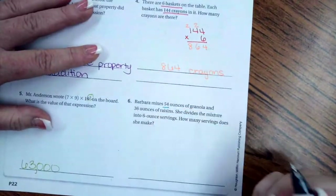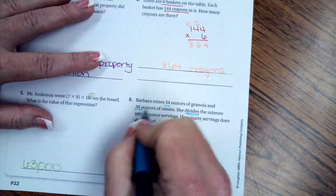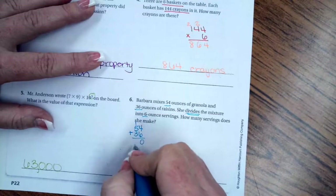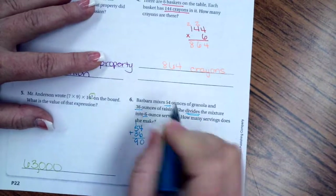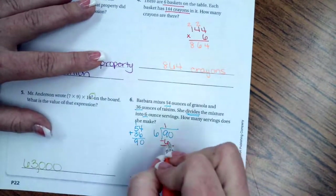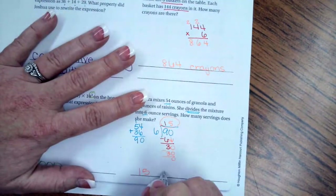Barbara mixes 54 ounces of granola and 36 ounces of raisins, then divides the mixture into six-ounce servings. This is a two-part problem: first add 54 plus 36. Four plus six is ten, carry the one; one plus five plus three is nine — so 90 ounces total. Then 90 divided by 6: six goes into 9 once, bring down the zero, six goes into 30 five times. She makes 15 servings.